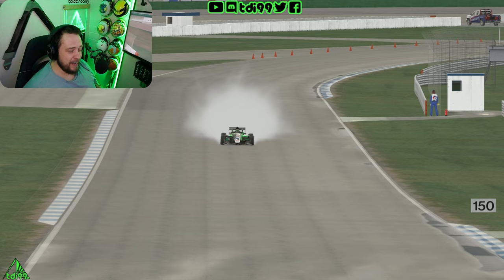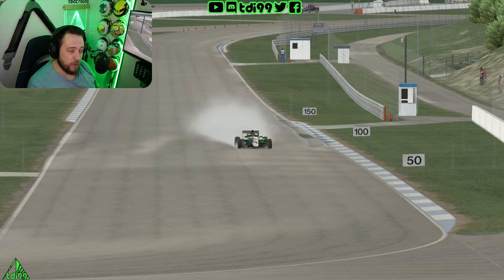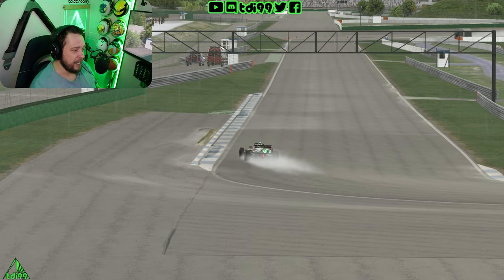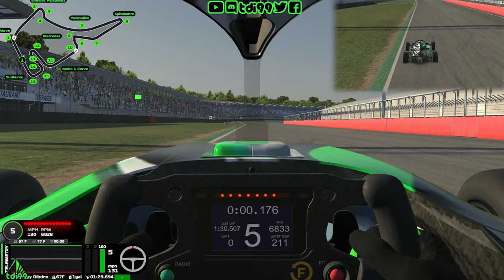I'm recording this before week one has actually started, so I haven't done a race in wet weather yet. It's going to be interesting — we're all learning. Put down in the comments what you found in wet weather driving in the races. Fingers crossed we haven't lost any safety rating and not too much iR. Anyway, that's enough waffling — let's crack on with the guide.